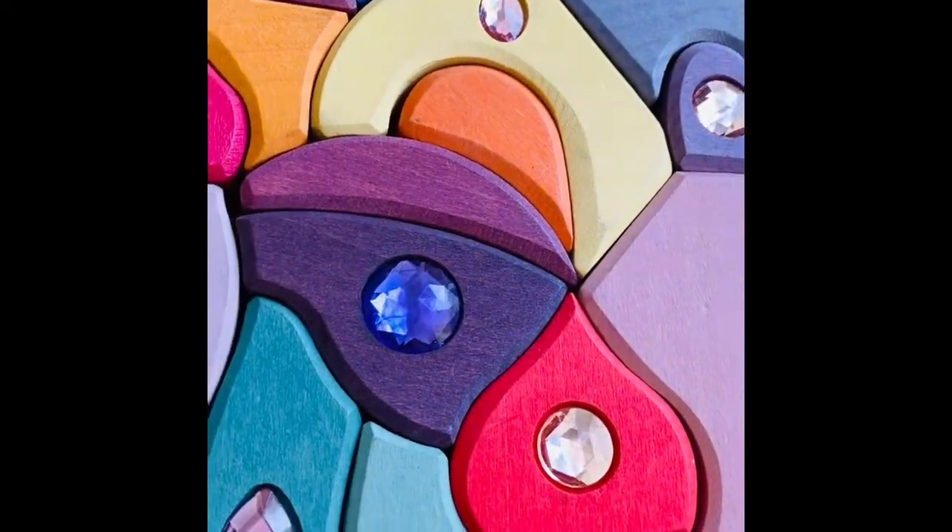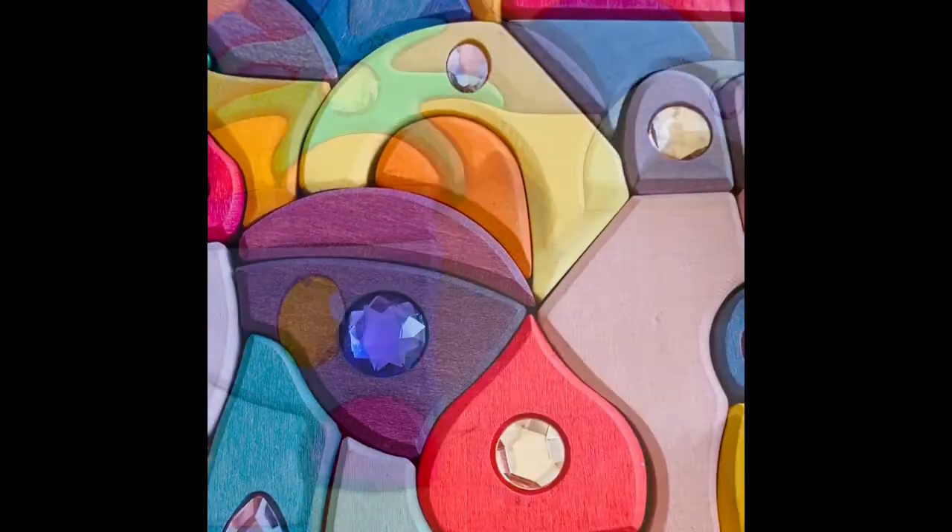However, I find it quite a challenge to build anything taller than 3 or 4 levels, given the irregular shapes of most of the pieces.